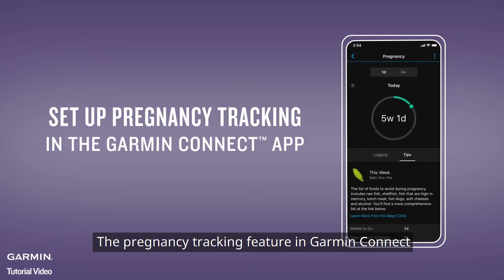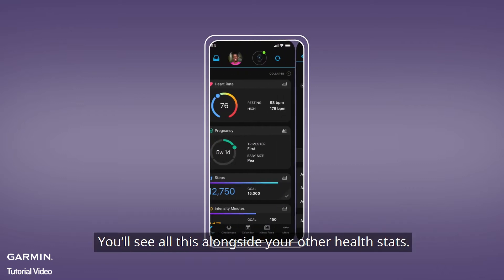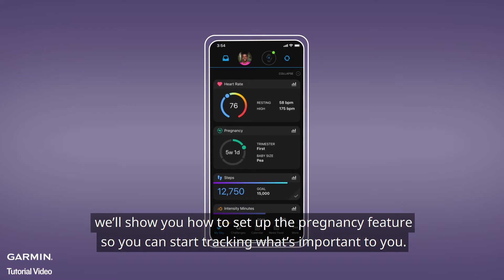The Pregnancy Tracking feature in Garmin Connect lets you keep track of your pregnancy information, from daily symptoms and baby size, to blood glucose levels and tips for exercise and nutrition. You'll see all this alongside your other health stats. In this video, we'll show you how to set up the Pregnancy feature so you can start tracking what's important to you.